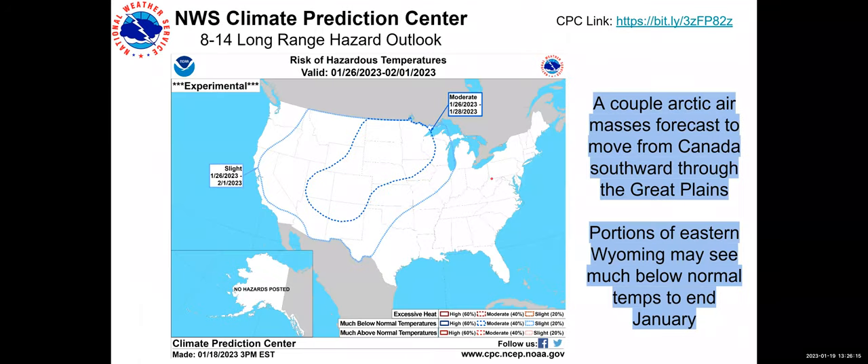As for the long-range hazard outlook, this relates to that cold air. It will be notably colder — looking at wind chills in that eight-to-ten-day timeframe, we're looking at negative teens and negative 20s, which is nothing out of the ordinary for the middle of winter in Wyoming. But just be aware there will be some chance for well-below-normal temperatures, especially across the southeastern half of the state.